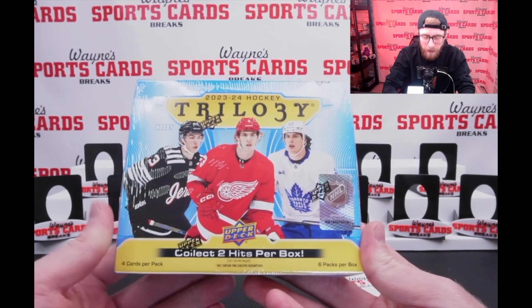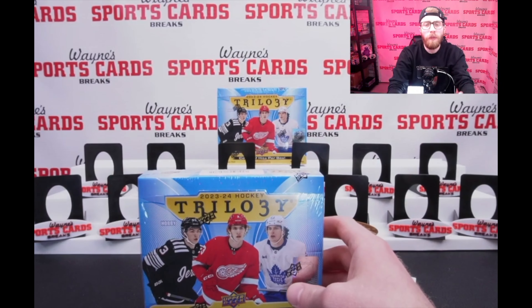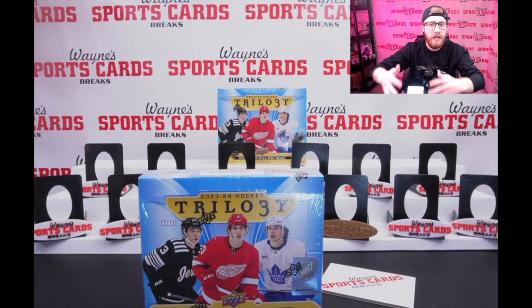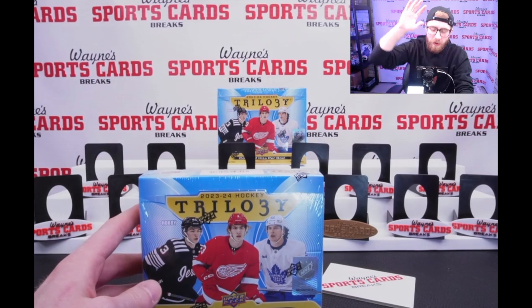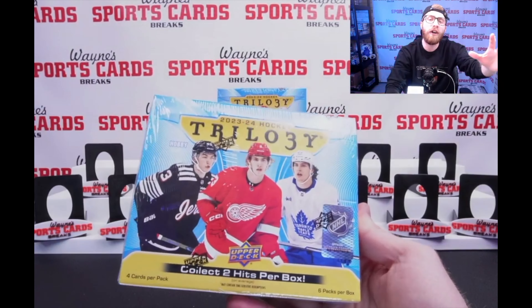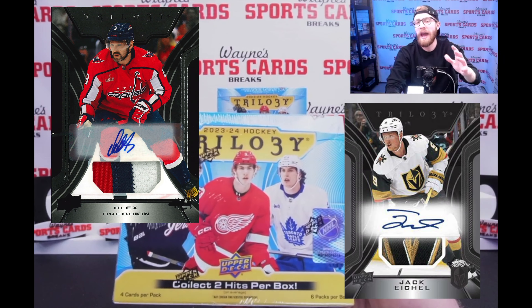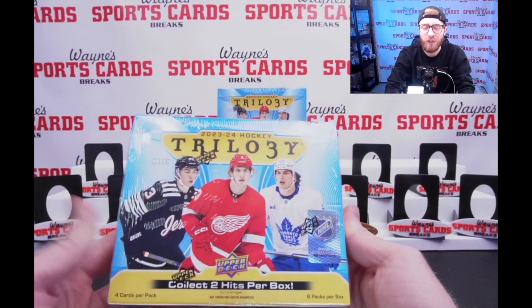So now let's talk about what we're going to find in this product. We're going to have all the base cards, all the parallels — red, blue, green, purple is what we're looking for. The purple being the one-of-ones, and we're hoping that we can find a one-of-one in here today. They come in autograph, relic, and auto relic variations.